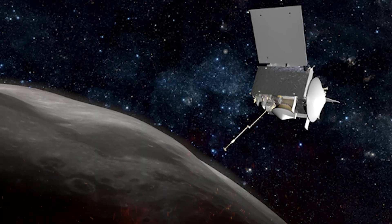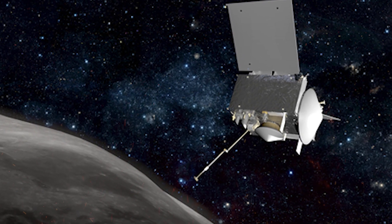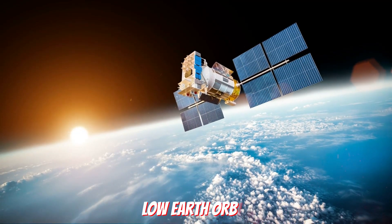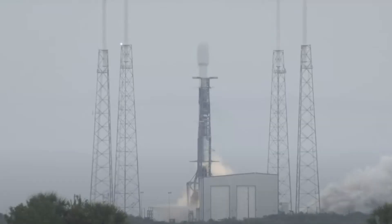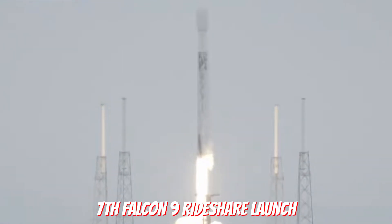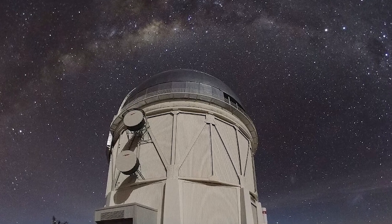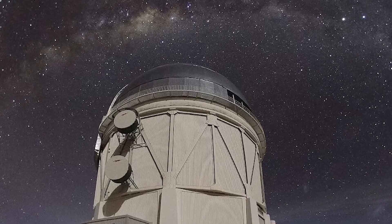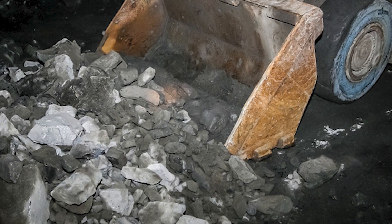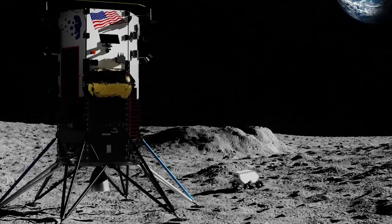Broker 2 is the second of two Astroforge spacecraft scheduled to launch in 2023. The first, Broker 1, will head to low Earth orbit as early as April 2023 on SpaceX's seventh Falcon 9 rideshare launch. Once in orbit, it will attempt to demonstrate technology Astroforge has developed to refine platinum ore in microgravity conditions. Broker 2 will then visit an asteroid and search for platinum resources.